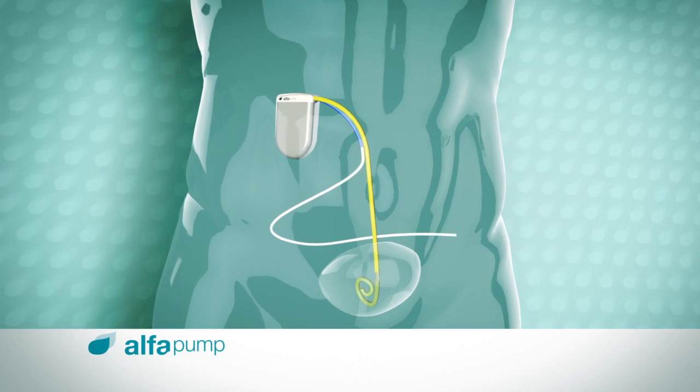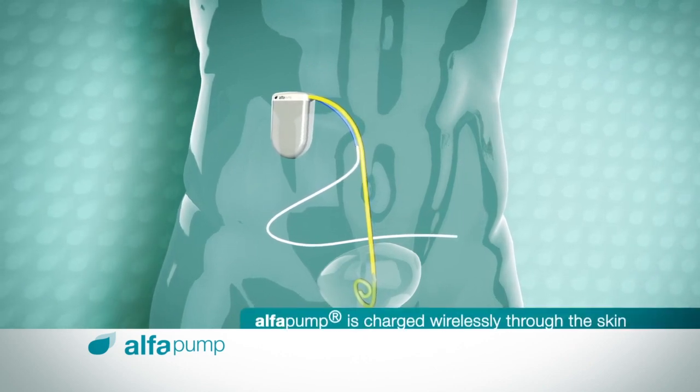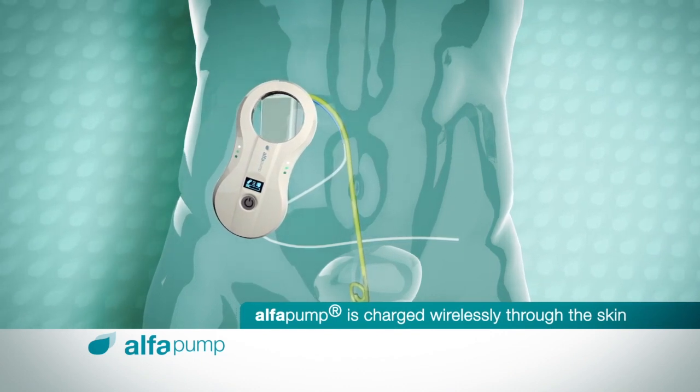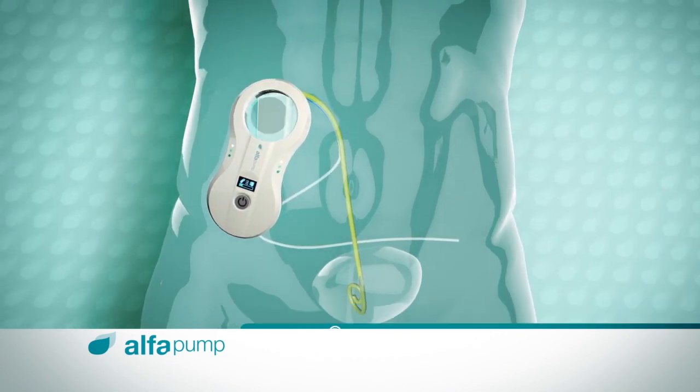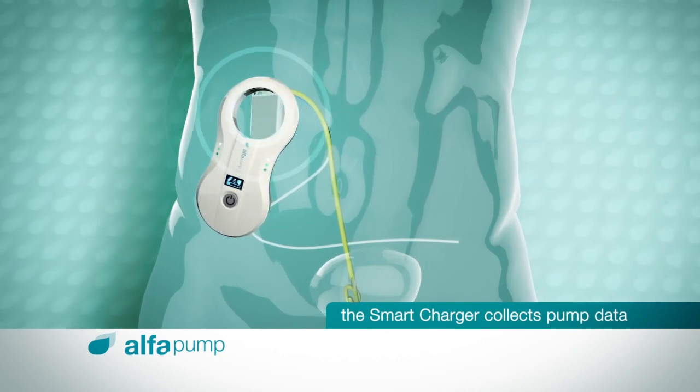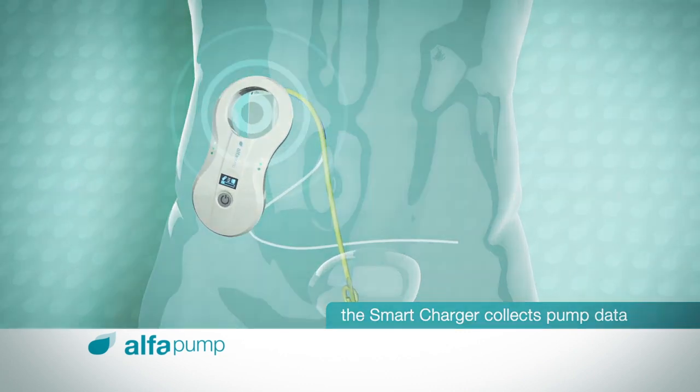Once implanted, the patient charges the Alpha Pump wirelessly through the skin using the handheld Smart Charger. While charging, the Smart Charger collects data stored on the Alpha Pump, such as the volume of ascites transported and pump battery status.